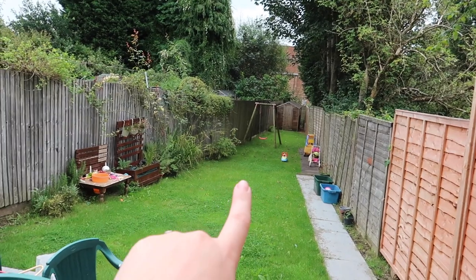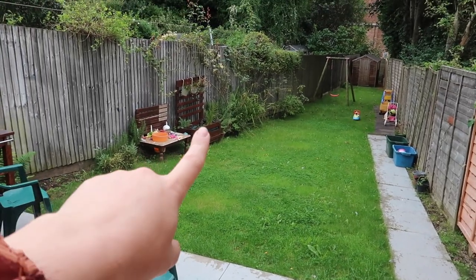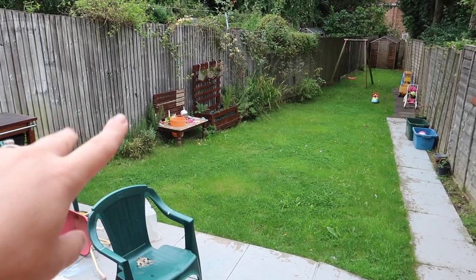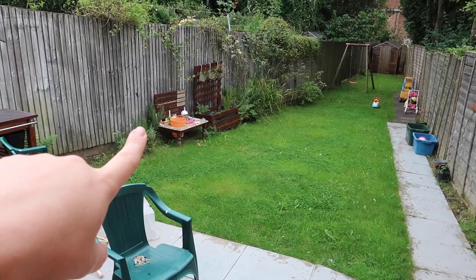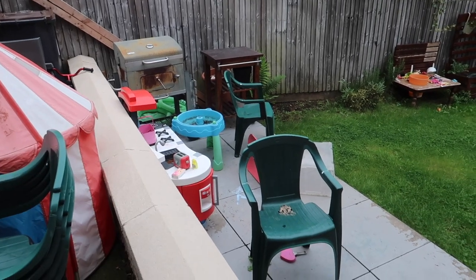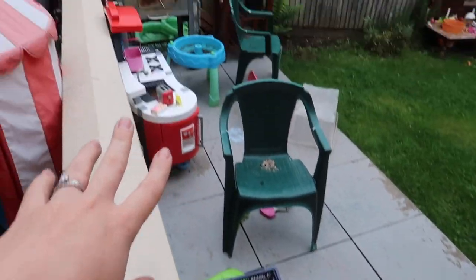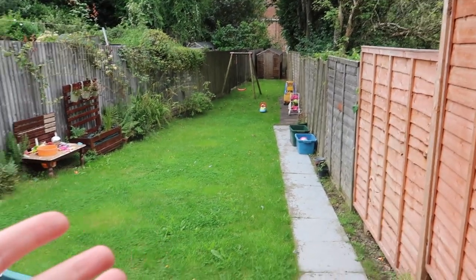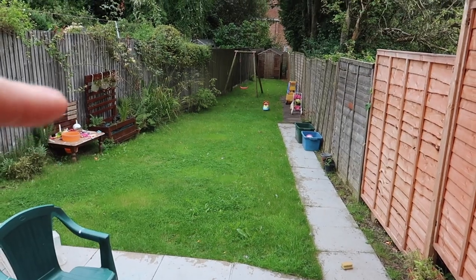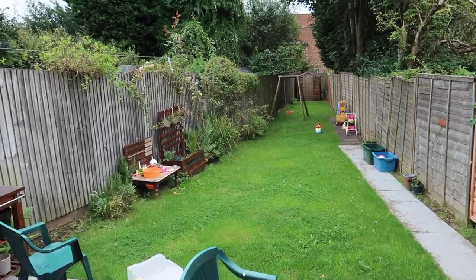Moving on, the garden goes all the way to the back. You can see we have a shed in there, a swing with a little planter that we made out of bed slats, and a little kitchen for the kids made out of a coffee table. There's a little area where the kids play, our barbecue, and more toys. It's a decent-sized garden — the only thing annoying is that it goes downhill. But we've spent so much time out here.